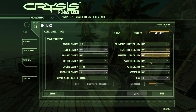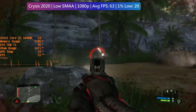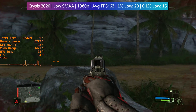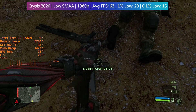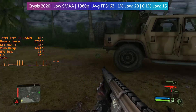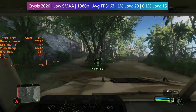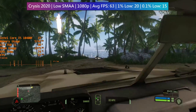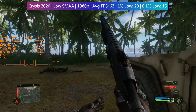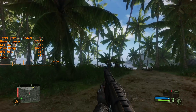Crysis Remastered will run at a native 1080p with the low preset and 1x SMAA enabled. The frame rate was initially capped at 37 FPS — half my monitor's refresh rate — but enabling and then disabling VSync from the graphics menu fixes this. The average frame rate came in at 63, though there were a few drops, which tends to happen regardless of GPU power. It still looks great on low settings, and switching to medium or high will have a big effect on performance, so low is the best option for this card.